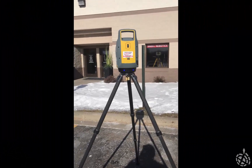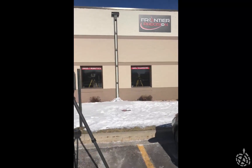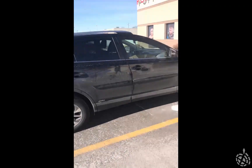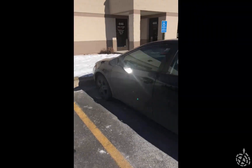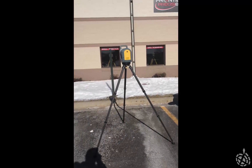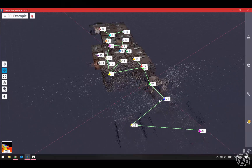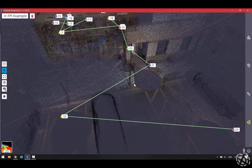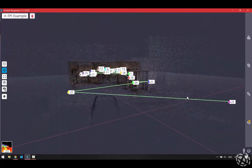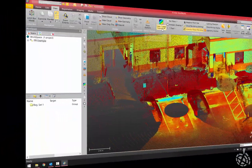Here we are on scan number two outside — a little windy, but we're still outside our building. This scan is in high sensitivity mode because we have the scanner between two black cars. Not only is it really cold and really windy, but we're also scanning black cars. We've completed our second scan outside, scan 22, between the two black cars, and went ahead and did a third one, number 23, to keep testing in the cold. There happened to be another black vehicle there as well.